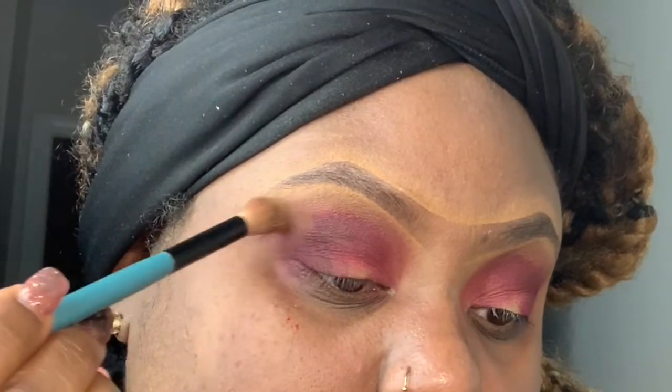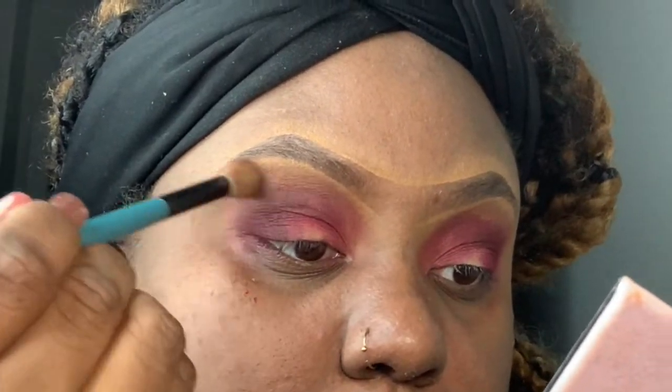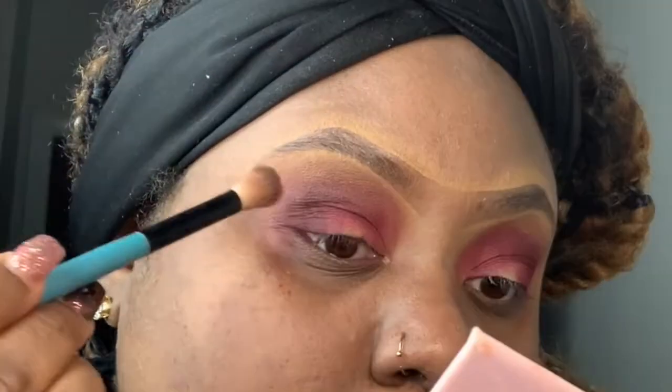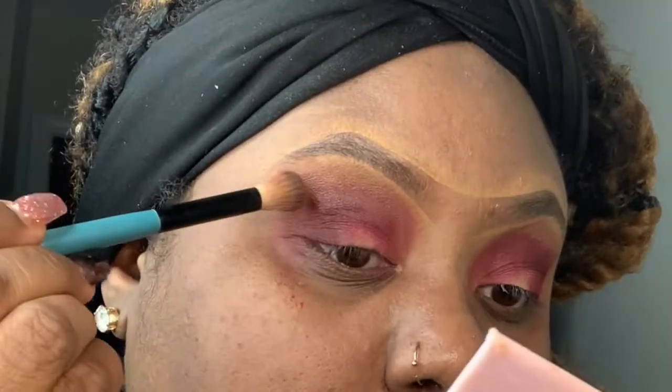Again you'll see me going back in with the transition color, making sure I'm blending up so there are no harsh lines. I'm trying to get better at blending — just keep blending, blending, blending.